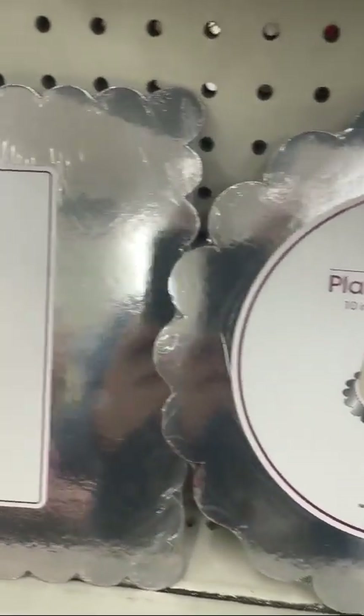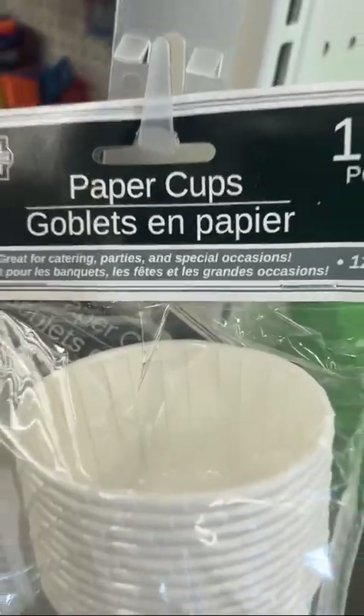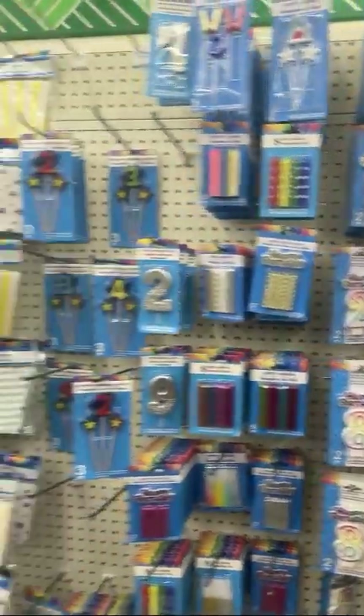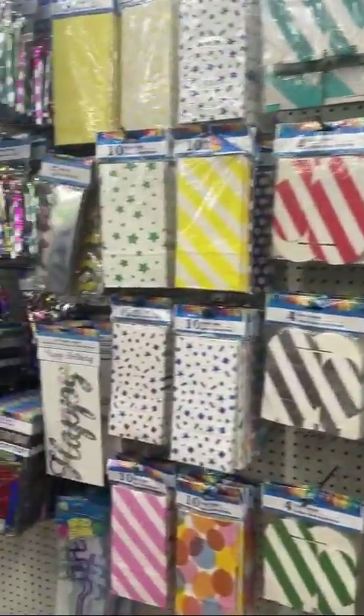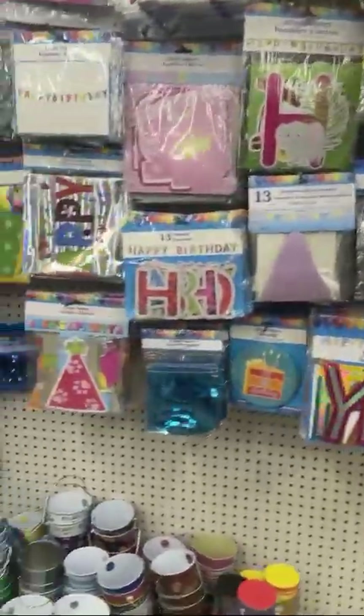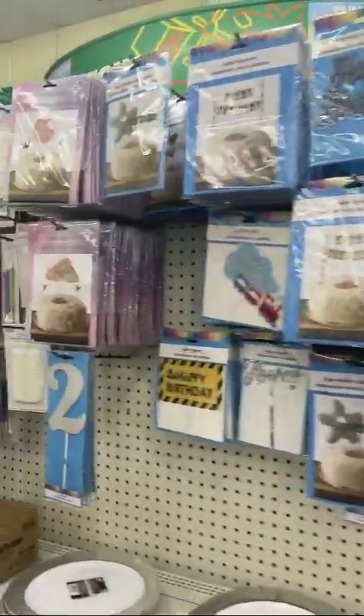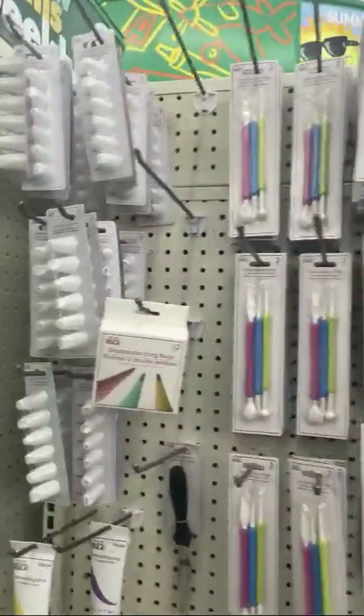Dollar Tree also has the regular chargers you'd expect, plus cake boards, mini cupcake liners, and regular cupcake liners. Their party section is huge — this is really where we spent most of our time at the dollar store.